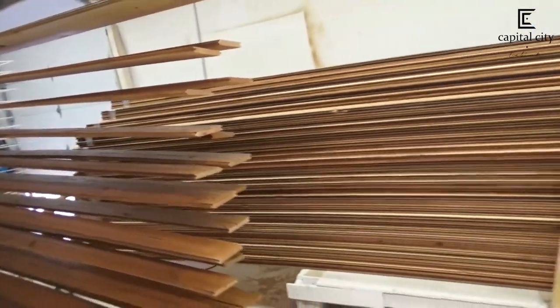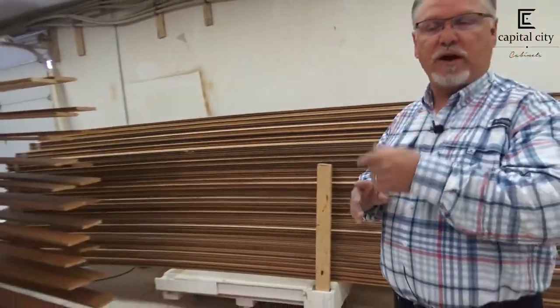And that includes the ceiling, obviously, the door frames, along with the base and the window casing. It's a substantial wood project. And when you walk into it, it should be pretty impressive — there's going to be a lot of wood.